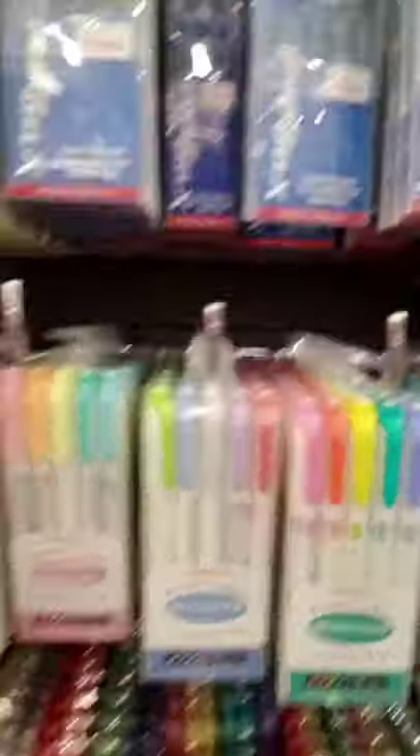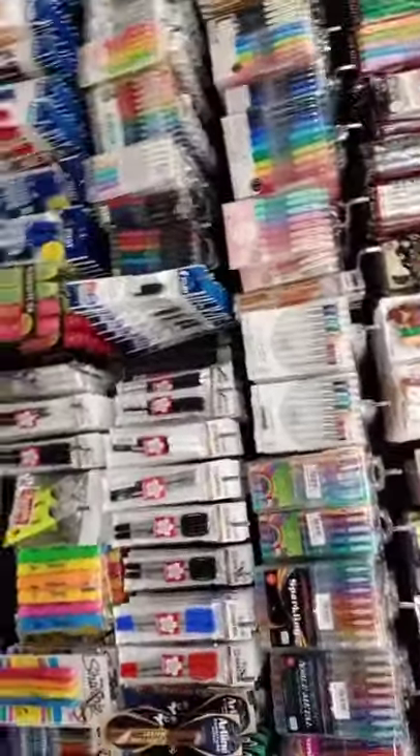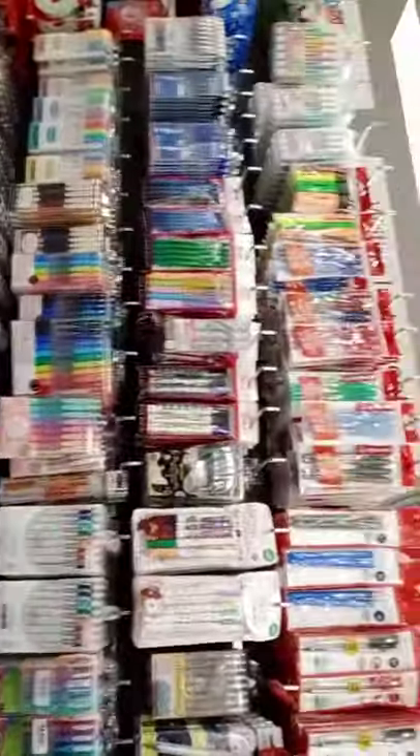So it's erasa, and mark liner highlighters. Then energel, juice pens. And this whole section is full of those packets. Isn't that cool, guys?